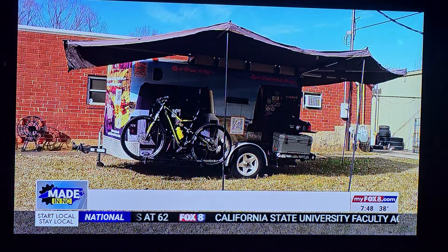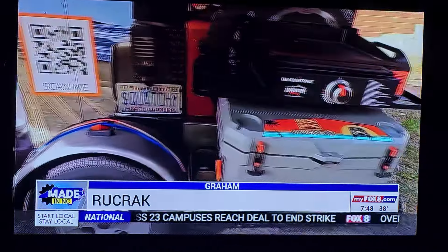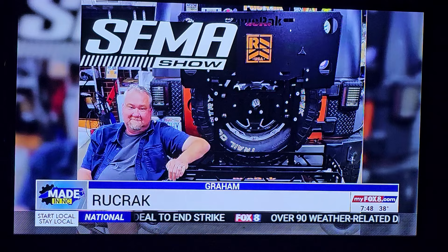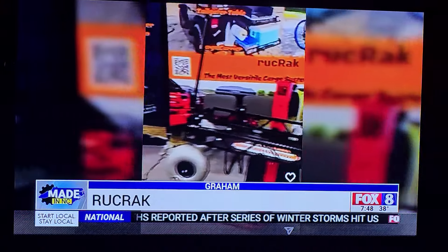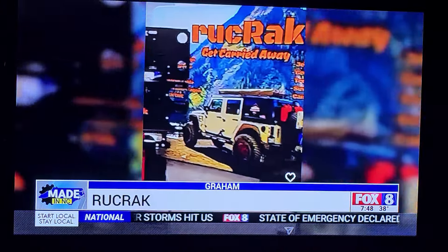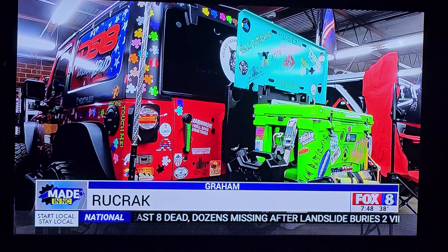Morgan also has a mobile unit that he takes to Jeep shows and events where people can see the Ruck Rack firsthand. A few months ago he was able to show it off at the SEMA Show in Las Vegas — center stage in the car culture world — and people loved it. "We had an overwhelming reaction at SEMA. My system is something that nobody has seen before — it's different. The simplicity is in its functionality. We had a great show and a lot of interesting people going, 'Wow, that's crazy looking.'"